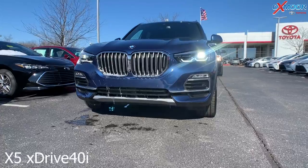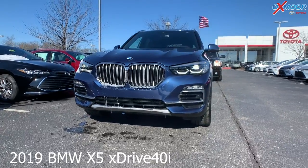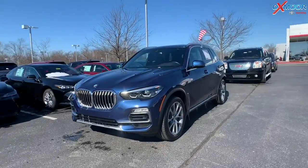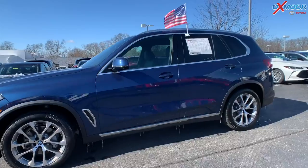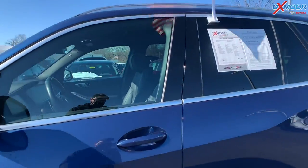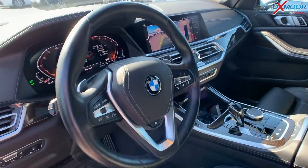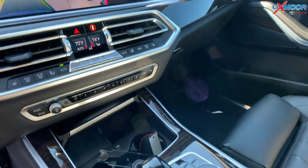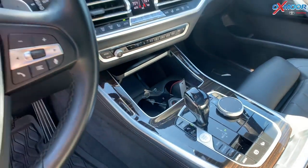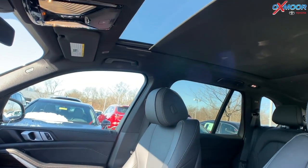This is a 2019 BMW X5 xDrive40i. It is all-wheel drive, and the exterior color that you are seeing is a blue metallic. It does have a clean Carfax. There is a panoramic sunroof. You're going to have navigation, Bluetooth, backup camera, a heated steering wheel, heated front seating, memory seat for the driver, and there are also parking sensors.